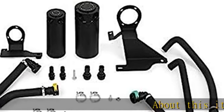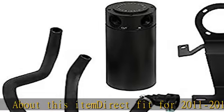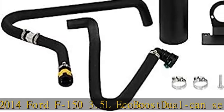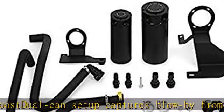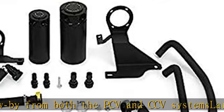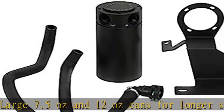About this item: direct fit for 2011 to 2014 Ford F-150 3.5L EcoBoost dual can setup captures blow-by from both the PCV and CCV systems. Large 7.5 ounce and 12 ounce cans for longer service intervals. Inline check valve prevents can from being pressurized under boost. Filters and cans are fully serviceable and comes with the Mishimoto lifetime warranty. See more product details in the description to get this product today at the best price.